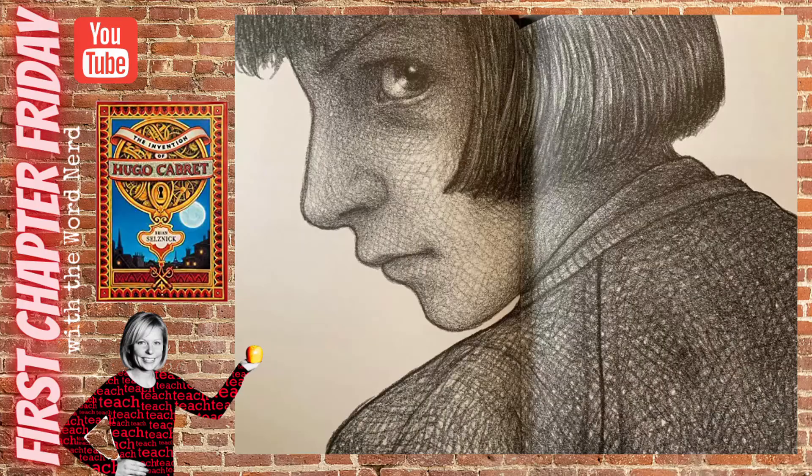From his perch behind the clock Hugo could see everything. He rubbed his fingers nervously against the small notebook in his pocket and told himself to be patient. The old man in the toy booth was arguing with the girl. She was about Hugo's age and he often saw her go into the booth with a book under her arm and disappear behind the counter. The old man looked agitated today. Had he figured out some of his toys were missing? Well there was nothing to be done about that now. Hugo needed the toys. The old man and the girl argued some more and finally she closed her book and ran off. The girl looked to be about the same age as Hugo. She had short hair.